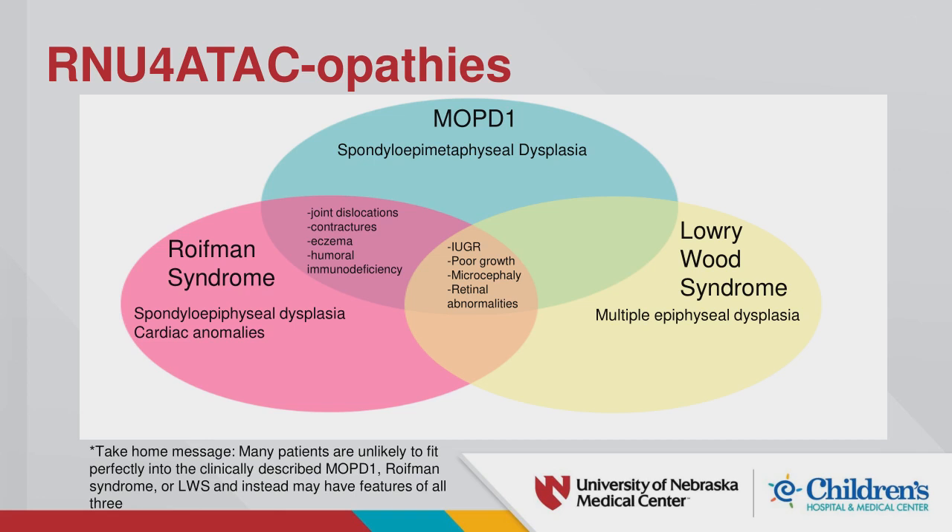MOCD1 is associated with more severe disease and shorter lifespan. Royfman syndrome is a little less severe, and Lowry-Wood is the least severe. However, reading case studies shows tremendous phenotypic overlap between all three. The literature suggests these are more likely a disease spectrum than distinct diseases — which is what the Venn diagram highlights.